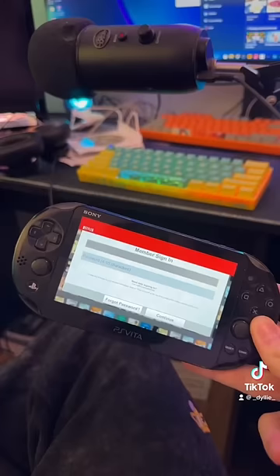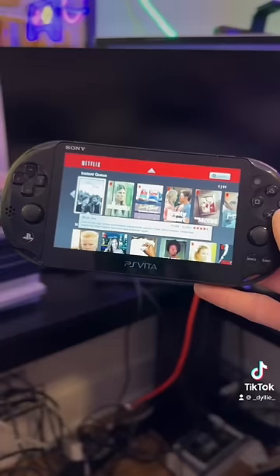It brought me to the member sign-in, so I'm going to log in with my account real quick, and then we'll check if it works. It does work, but it looks like this.